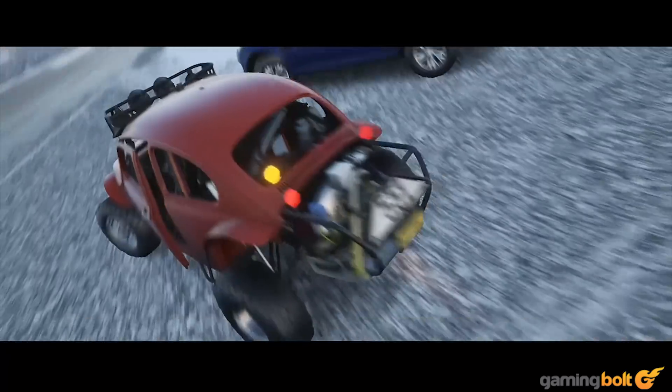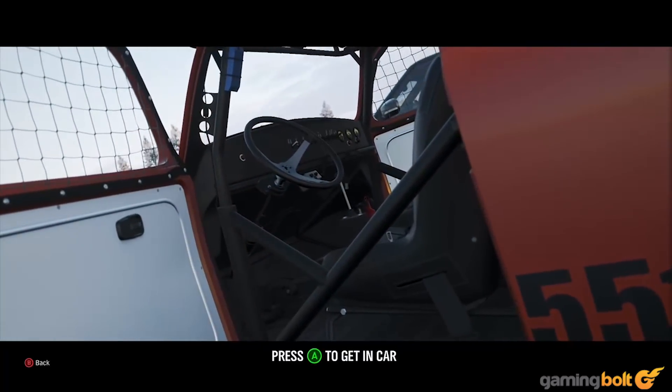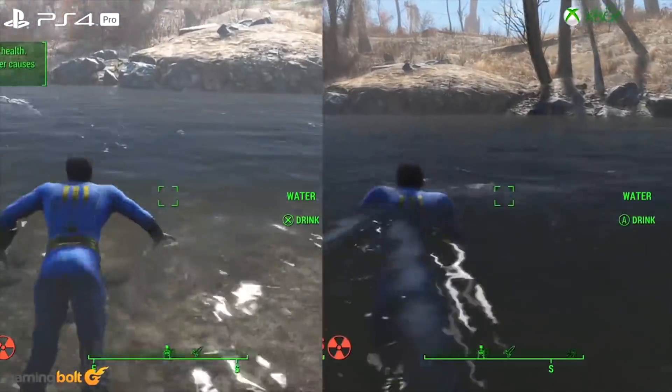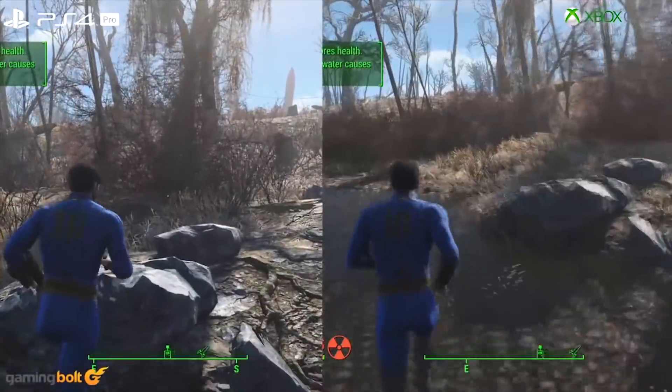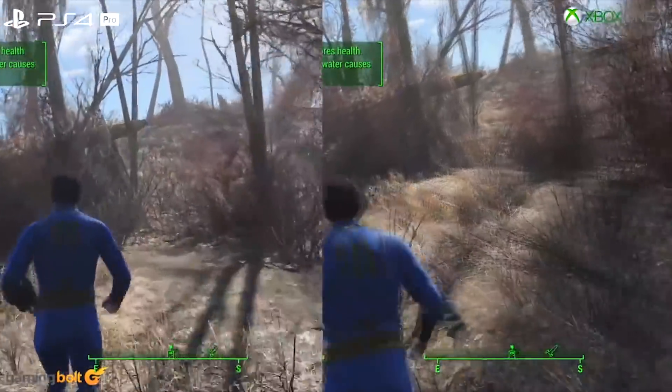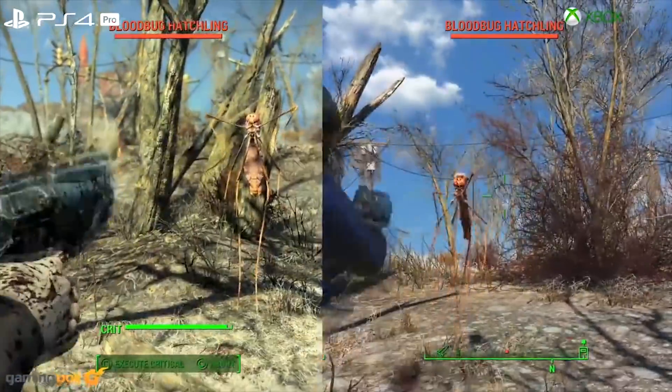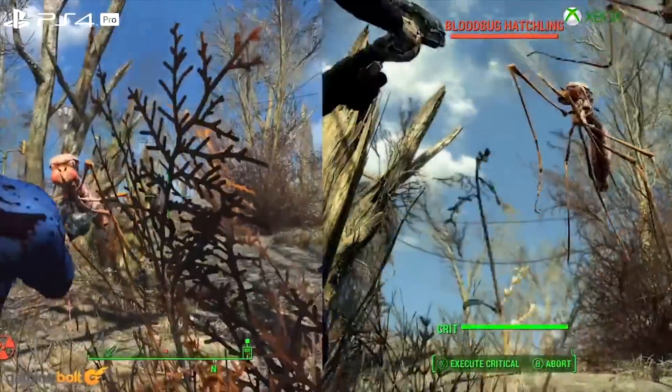With consoles, the situation is further complicated because the bottleneck is often not in the graphics component at all, but the CPU. The perfect example of this is Fallout 4. Despite the significant GPU performance gap between the Xbox One and the PS4, Fallout 4 actually ran slightly better in places on Xbox One due to the CPU clock speed advantage. CPU power was that much of a bottleneck that the teraflop difference had no impact on in-game performance.